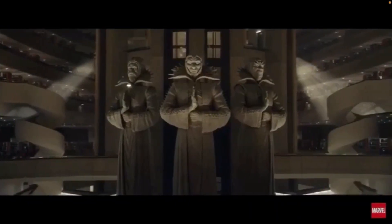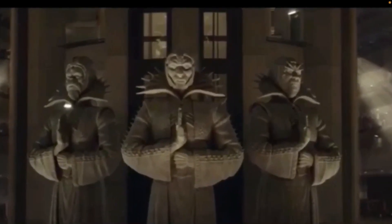Looking at these statues that are bigger, the reason this makes me think it's the Council of Kangs — or at least Kang the Conqueror — is that with these faces, it looks very much like Jonathan Majors' face. A lot of fan art I've seen of Jonathan Majors as Kang the Conqueror has a very similar facial structure, so I think this is Kang. It could be something else, but that's just what I think it is for now.